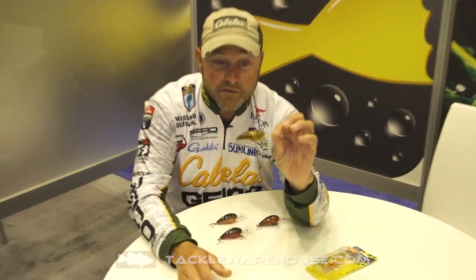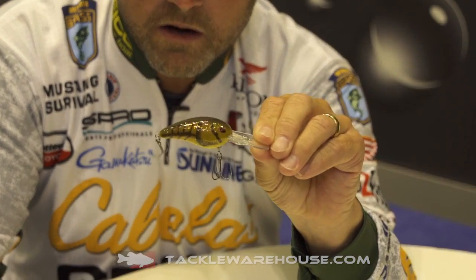We've come out with a lot of colors, but last year we talked about four new colors that were going to be available. We're a little slow to react, but we finally have them — they are available now. The four new colors of Rock Crawlers.